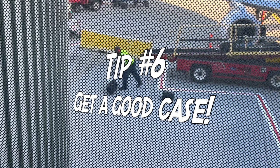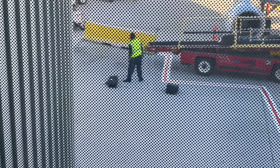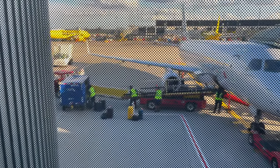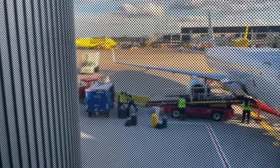Tip number six: get a good case for your shotgun. Baggage handling can be rough sometimes, and you want to make sure your gun survives. Unfortunately that was my shotgun that got slammed — Jeremy's, as you can see, was handled much more gently. Now we'll see the quality and protection of the gun case. It was a pretty nice little slam on the ground there.